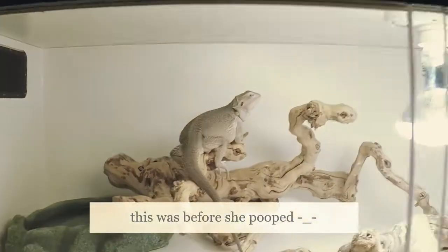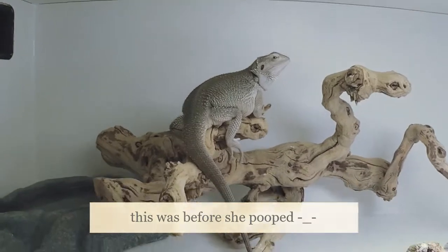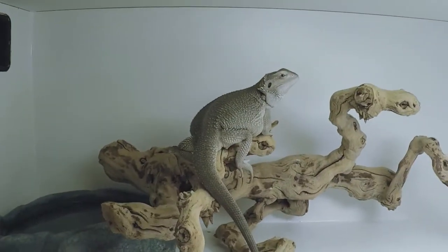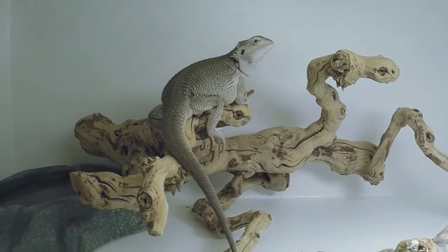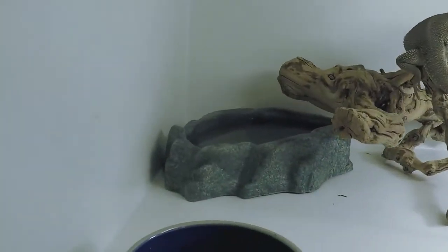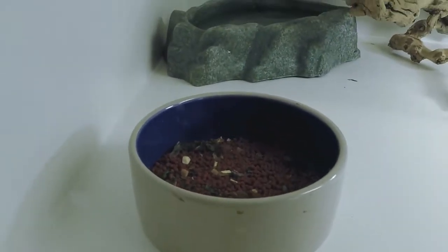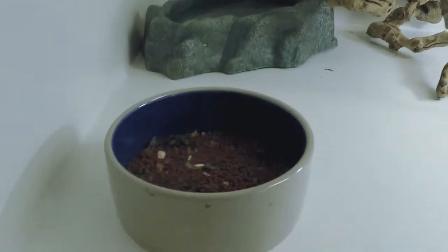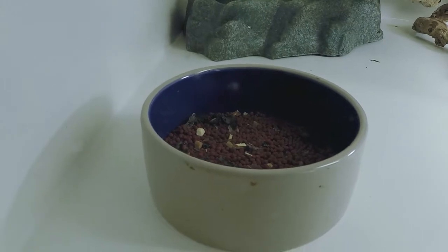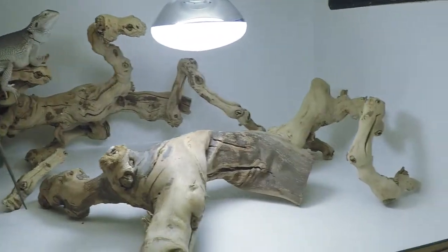This is my bearded dragon. Her name is Valyria — as in, if you're a Game of Thrones fan, the Valyrian steel. She's such a pretty steel gray color. This is her little pool, and I keep little bearded dragon feed in here at all times, but I put in fresh veggies about two to three times a week and feed her fresh mealworms about the same, alternating. Here's her little basking area.